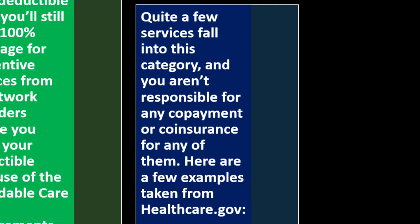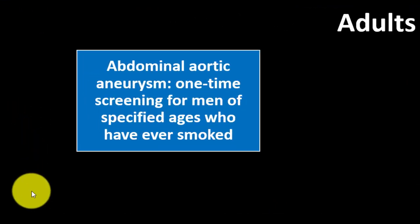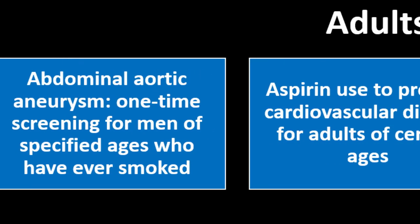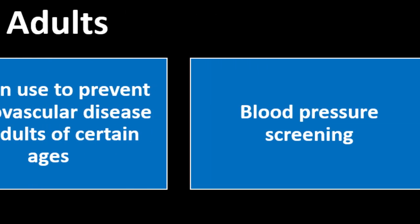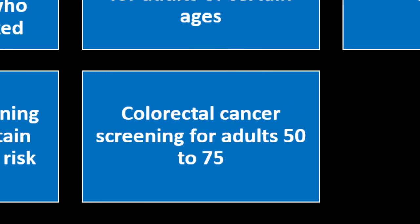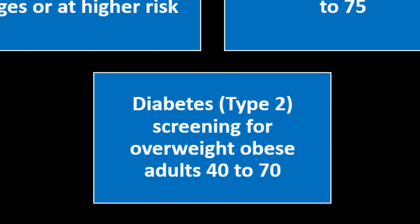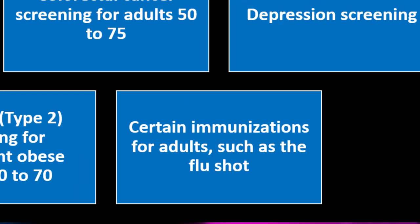Here are a few examples from healthcare.gov. For adults, preventative care includes: abdominal aortic aneurysm one-time screening for men of specified ages who have ever smoked; aspirin use to prevent cardiovascular disease for adults of certain ages; blood pressure screening; cholesterol screening for adults of certain ages at high risk; colorectal cancer screening for adults 50 to 75; depression screening; diabetes type 2 screening for overweight or obese adults ages 40 to 70; and certain immunizations such as the flu shot.